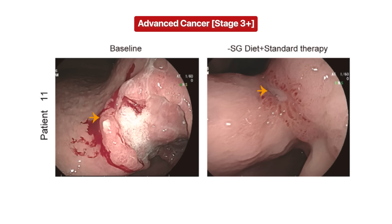Before the trial, you can clearly see the tumor in the intestinal tract, and only nine weeks later, the tumor has just about evaporated completely.